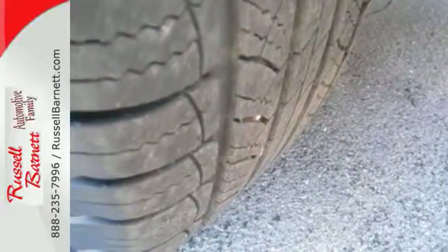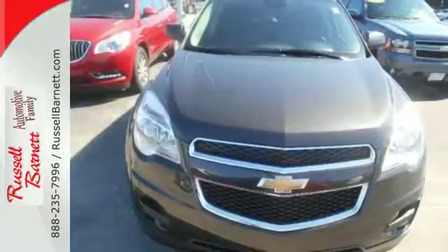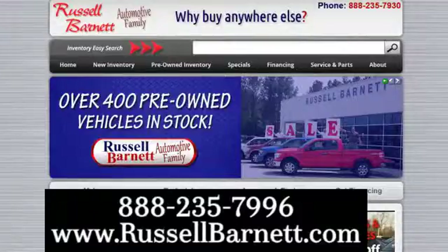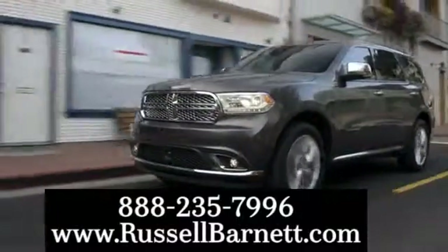It's time for a change, so crossover to the Equinox — come in for a test drive. Thank you for choosing the Russell Barnett Automotive Family, with five convenient locations. Visit us anytime online or call us at 888-235-7996.